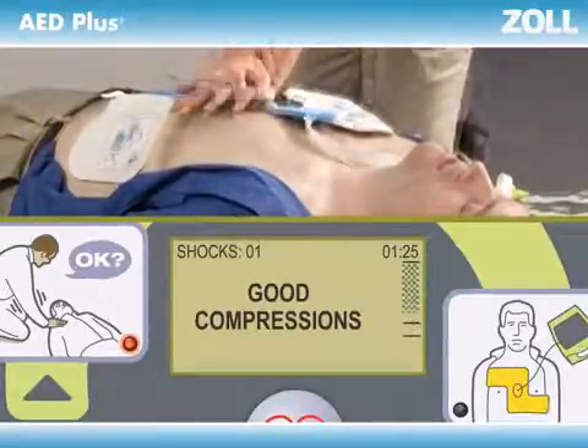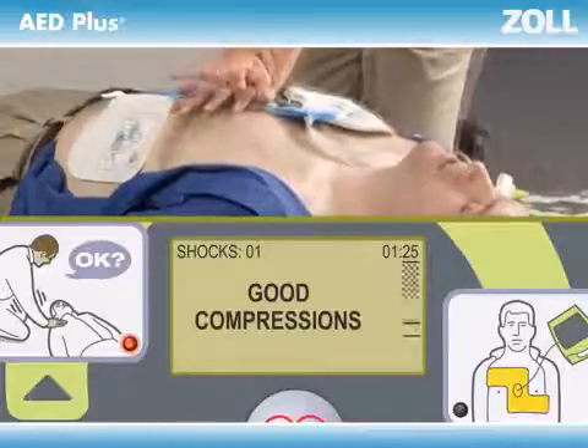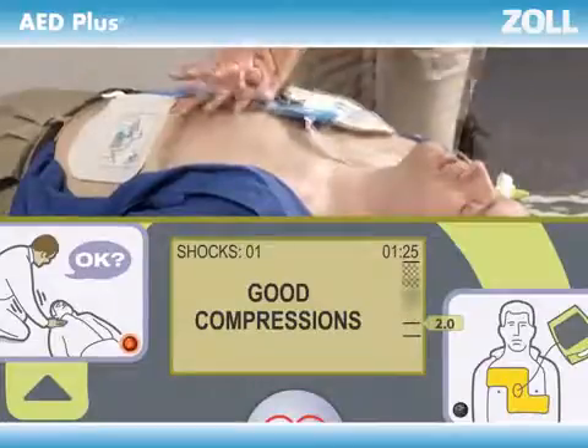The display screen shows you the actual depth of each compression to see if it reached the minimum of two inches called for by the American Heart Association, all in real time.